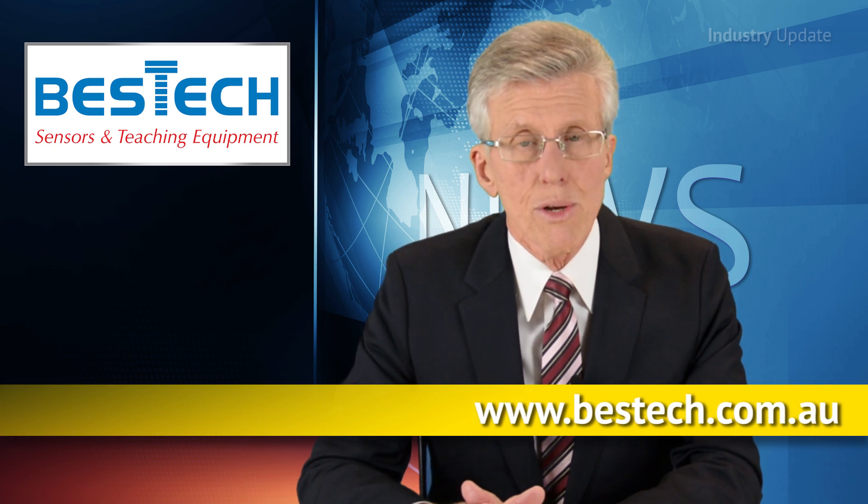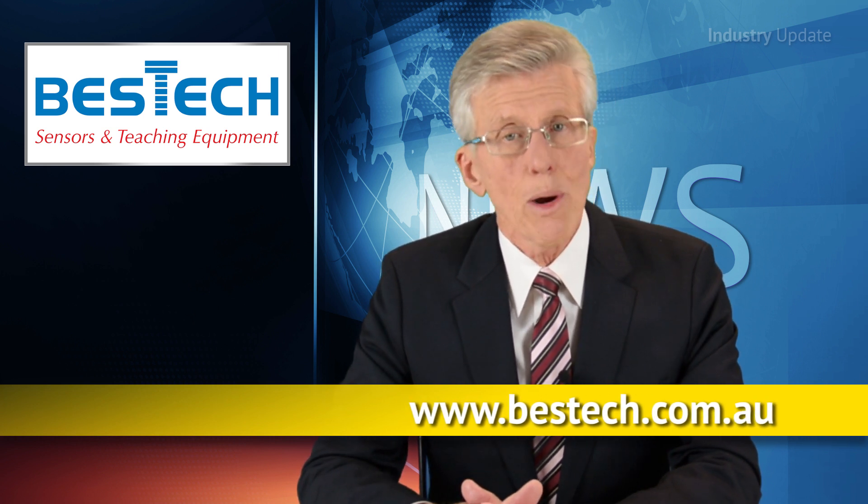For more information, visit www.besttech.com.au. I'm Tim Webster. Thanks for watching.